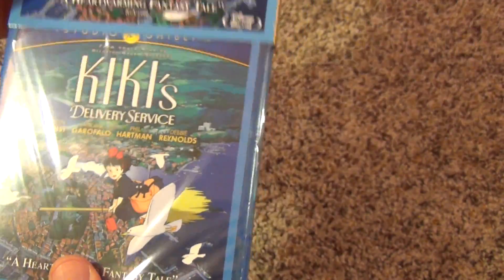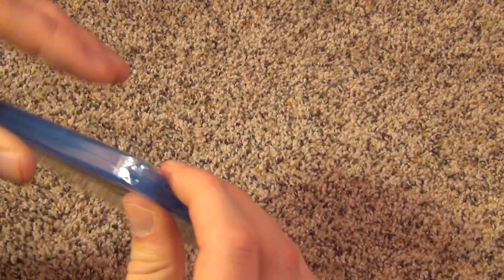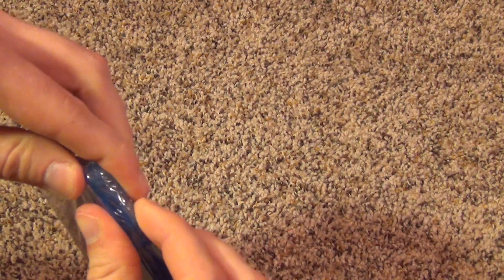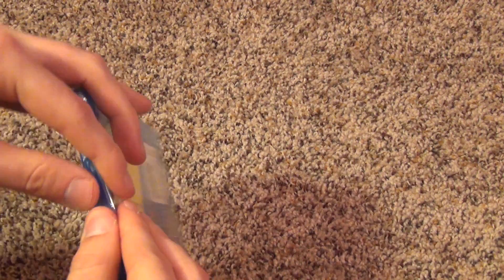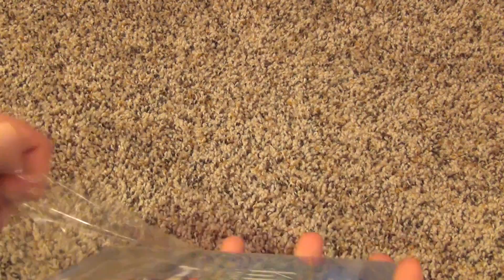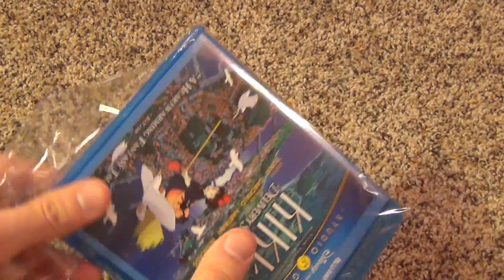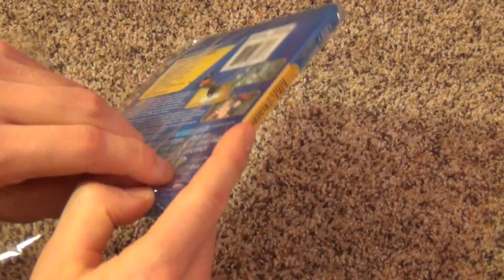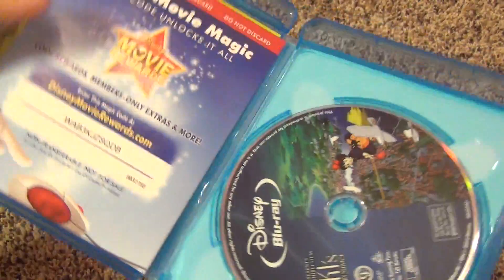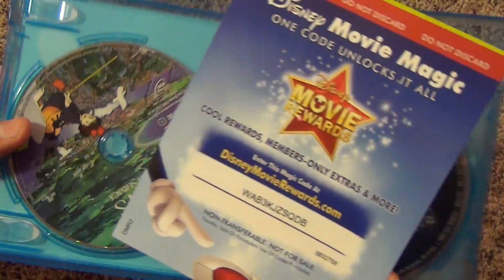I'll go ahead and open this up. Here's a good spot to open it. All right, let's open it up — and we have Disney Movie Rewards, so that's nice.